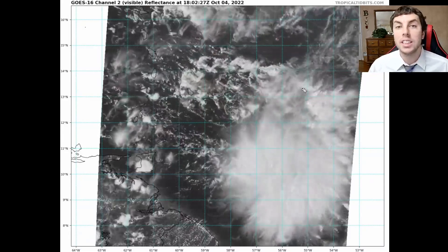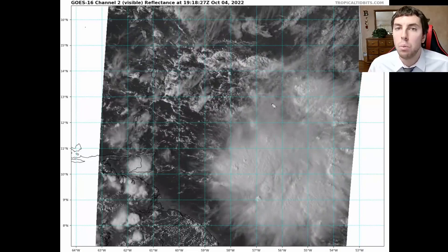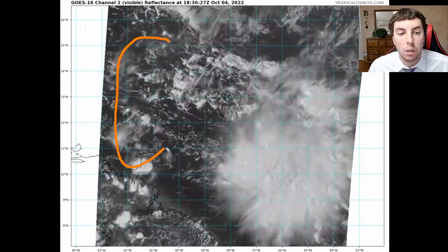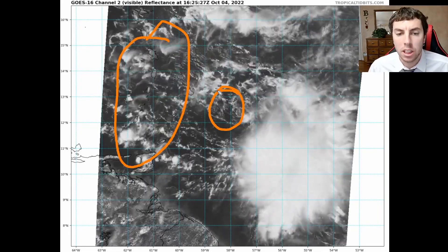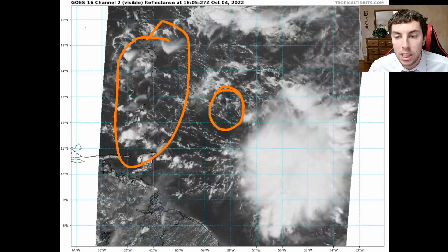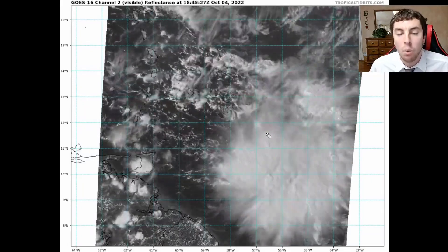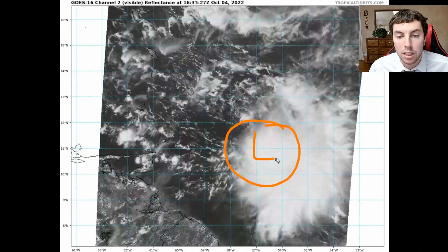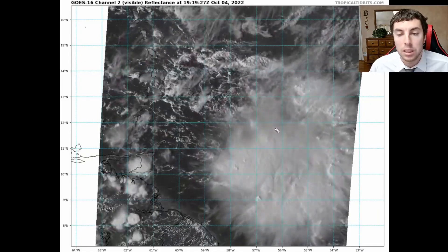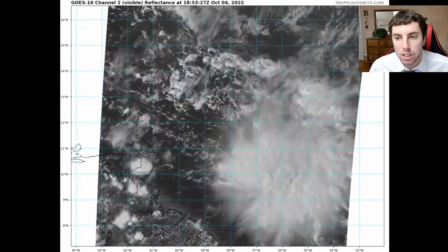Here's a look at the latest satellite imagery provided by TropicalTidbits.com. This is the MesoSector, and we can see what Invest 91L looks like as it gets close to Barbados, some of the Leeward Islands and Windward Islands. We can see there is a former circulation of a low-level swirl here, but there's a lot of shear that's preventing this from getting better organized. We may have a low-level center that might be trying to reform underneath the deep convection, and we'll see this on some of our satellite observations along with our recon data in just a second.